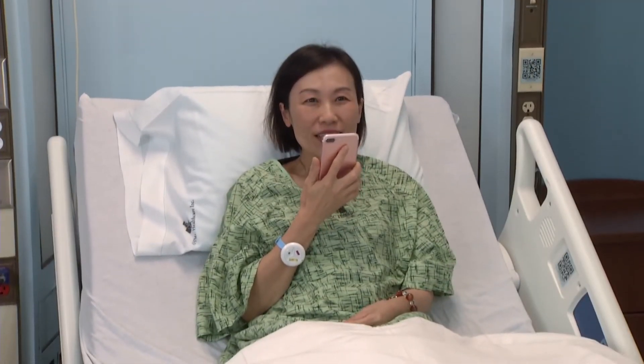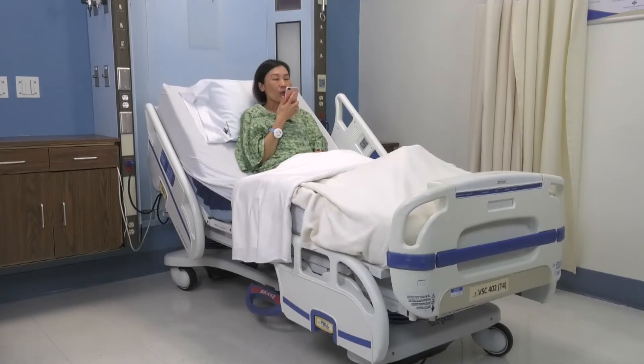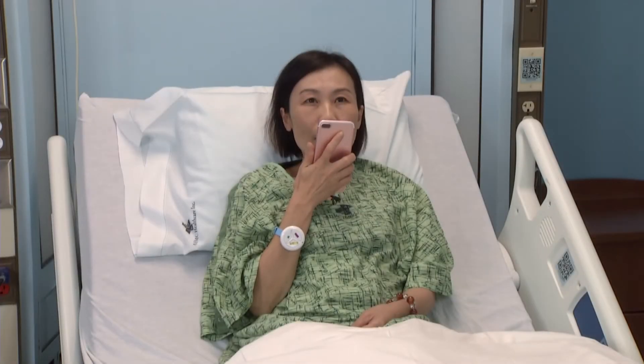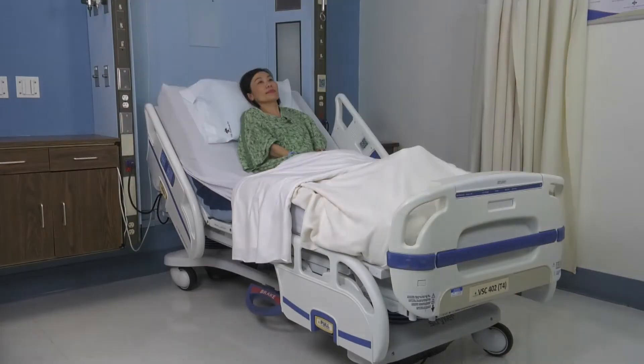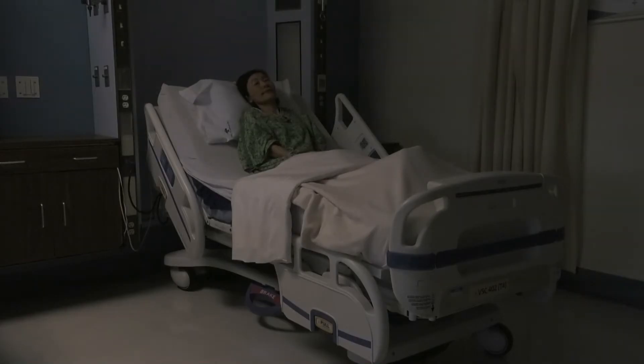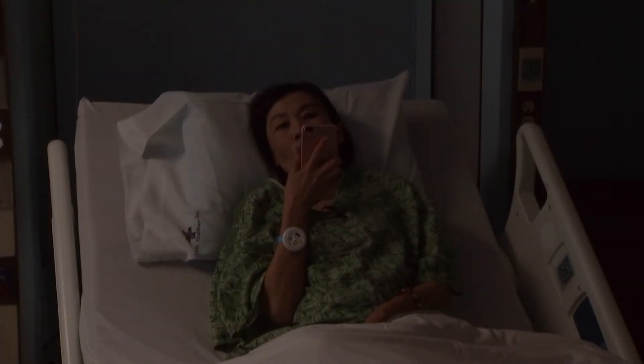请帮我打开厕所的灯。请帮我关闭厕所的灯。请帮我把室内所有的灯关闭。请帮我把床头降低。